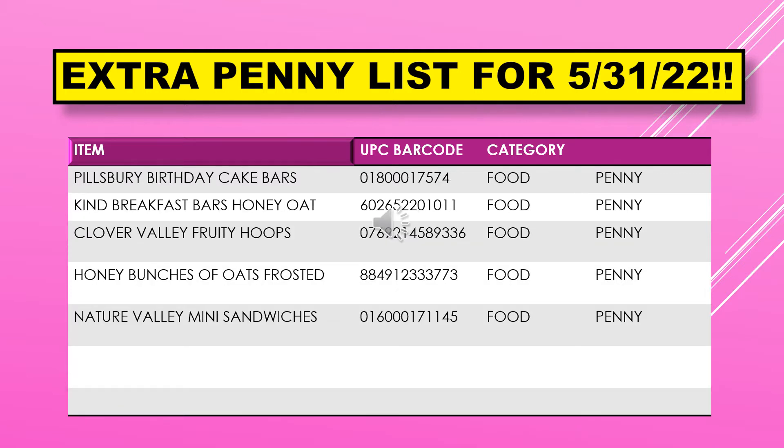The extra penny list for May 31st is continued. Also on the list we have Pillsbury Birthday Cake Bars, Kind Breakfast Bars Honey Oat, Clover Valley Fruit Hoops Cereal, Honey Bunches of Oats Frosted Cereal, and Nature Valley Mini Sandwiches.